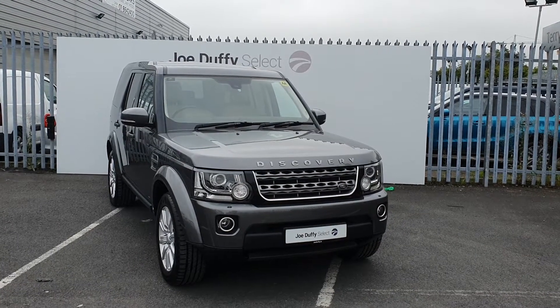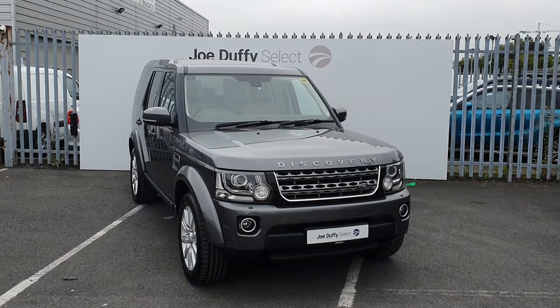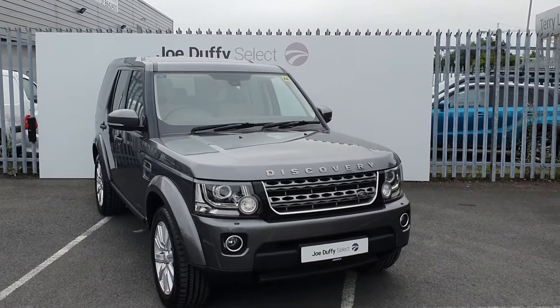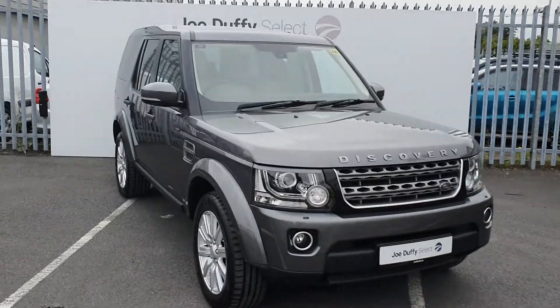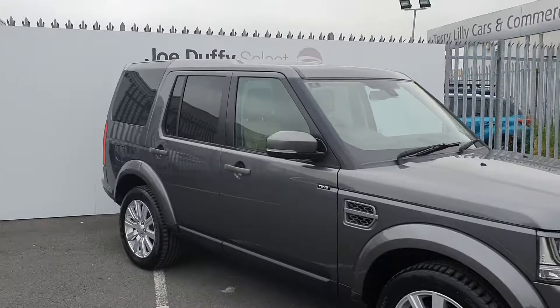Hi, welcome to Joe Duffy's Select North Dublin. Today I'll be showing you around our 2015 Land Rover Discovery. This Discovery is finished off in Corus Grey, has LED daytime running lights, 18 inch alloy wheels, rear privacy glass and rear parking sensors.